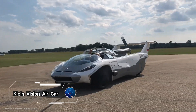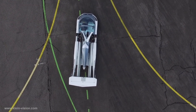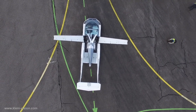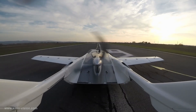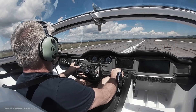Klein Vision Air Car, a groundbreaking innovation that brings the dream of flying cars closer to reality. Created by Stefan Klein, this two-seater marvel effortlessly transforms from a sleek, sporty coupe into an airplane in just minutes. When parked, it resembles a high-performance sports car, but with the touch of a button, its wings extend and its tail unfolds, ready for flight.